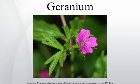Linnaeus originally included all the species in one genus, geranium, but they were later separated into two genera by Charles L'Héritier in 1789. Other former members of the genus are now classified in genus Erodium, including the plants known as filarees in North America. The term 'hardy geranium' is often applied to geraniums to distinguish them from the Pelargoniums. However, not all geranium species are winter hardy.